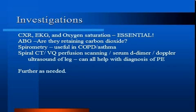Investigations to order include a chest x-ray, which is very helpful to diagnose numerous conditions including pneumothorax, pneumonia, CHF, COPD, interstitial lung disease, and pleural effusions. You should also order an EKG to evaluate for cardiac causes.